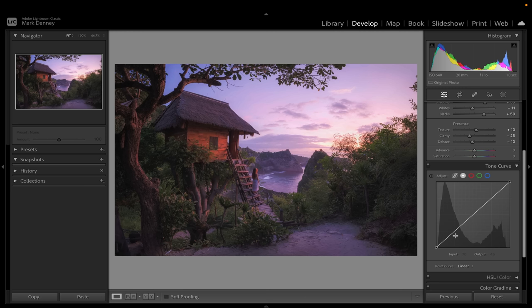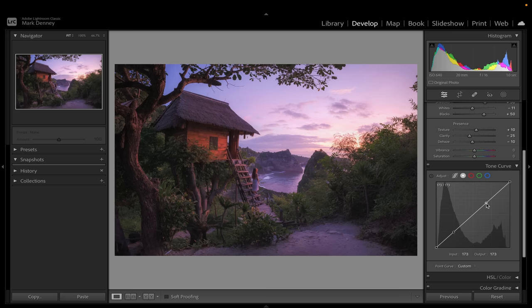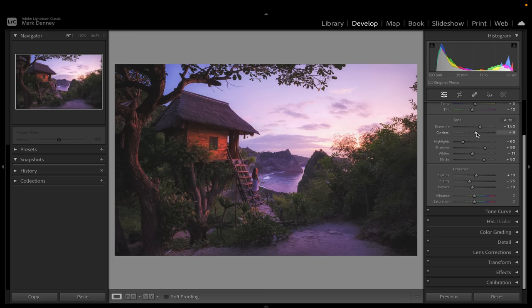Now the Tone Curve. I'll put an anchor point in the darker mid-tones and another in the brighter mid-tones. I want to create a little additional contrast but also lift up those blacks — the deepest shadows — to add to that softening look. I'll take the shadow end and bring it up to about there, then bring the highlight up just a touch. Toggling this on and off, you can see it added to that look even more. I'll also come up to global Contrast and bring that up a little bit.